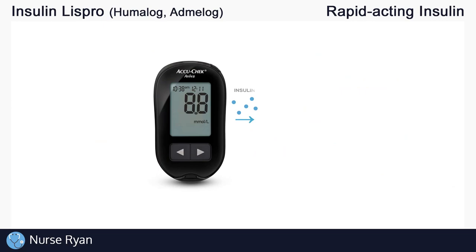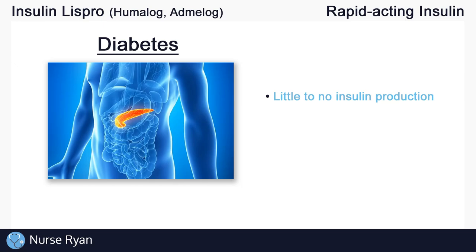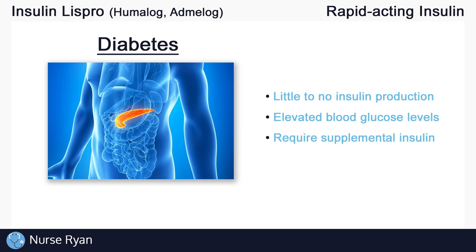Again, insulin lowers blood glucose levels. In patients with diabetes, typically type 1 diabetes, there's likely a problem with the pancreas and it isn't producing enough insulin. This means blood glucose levels would be too high, and that's why we need to administer supplemental insulin.